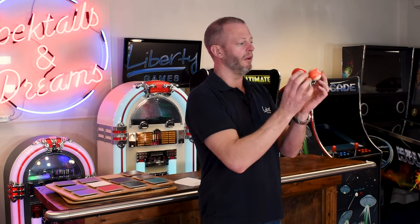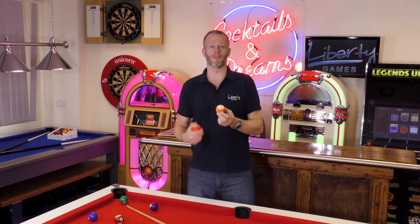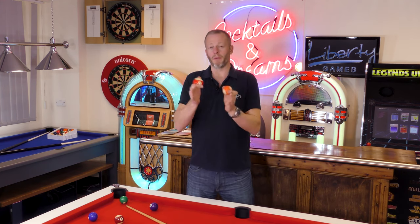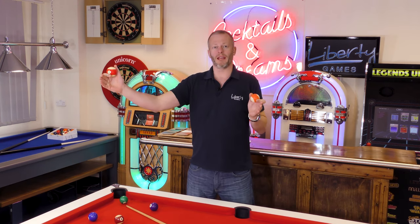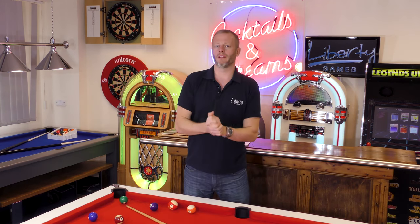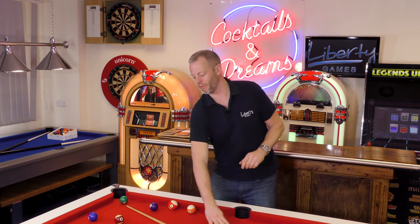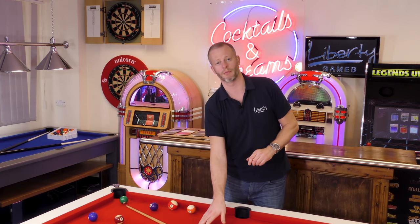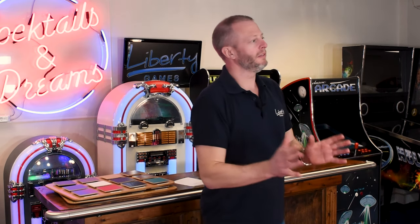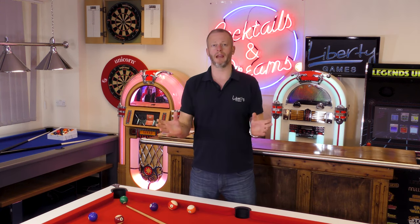The game could be considered slightly easier on an American table, but bear in mind they are longer and larger tables so you still have to get the angles right over a longer distance. The cloth style is also different: a British table has a nap cloth where the fibers run flat one way, giving the ball more control and a slightly slower game. An American table uses a speed cloth that has no nap, so you can get a faster game with an American table.